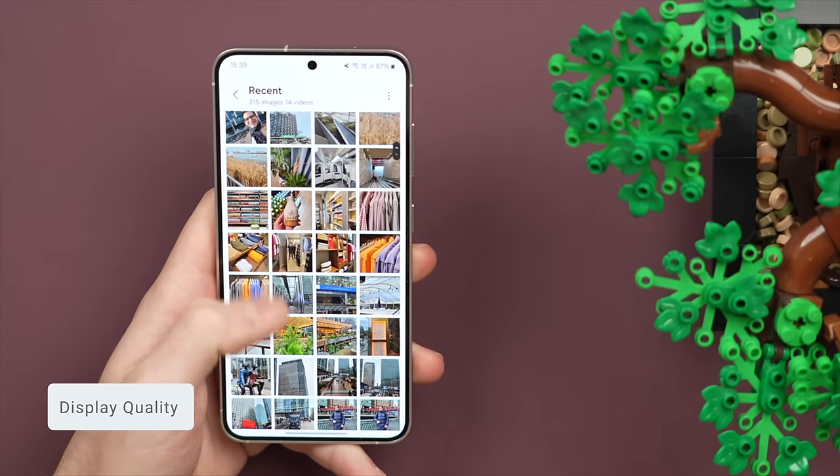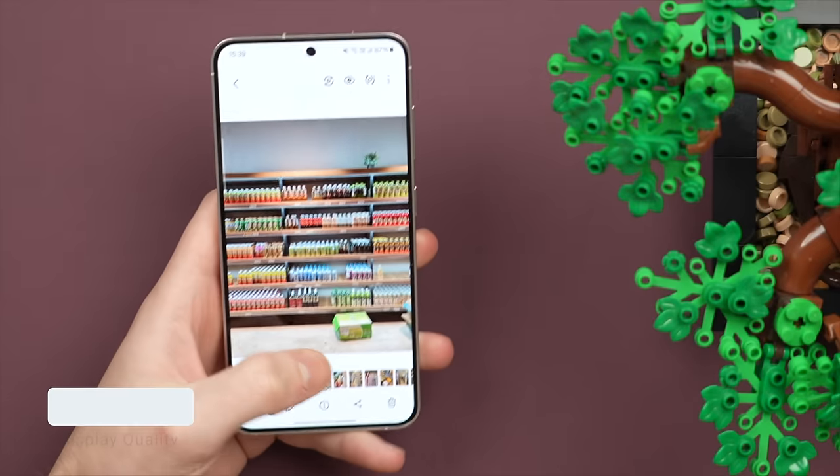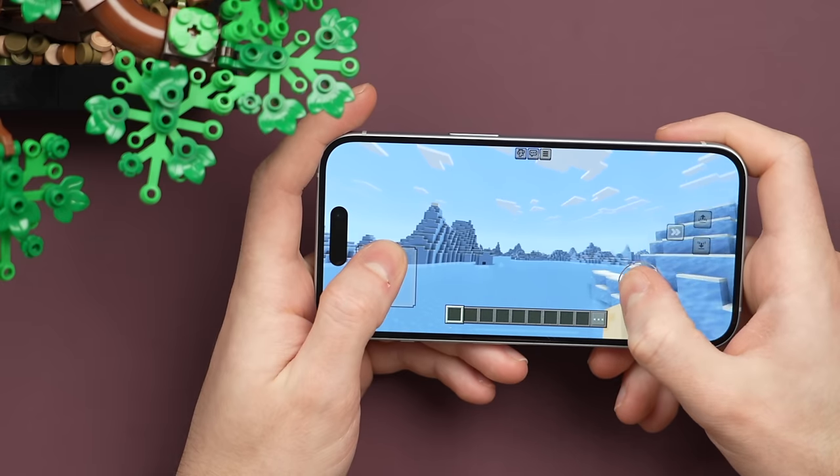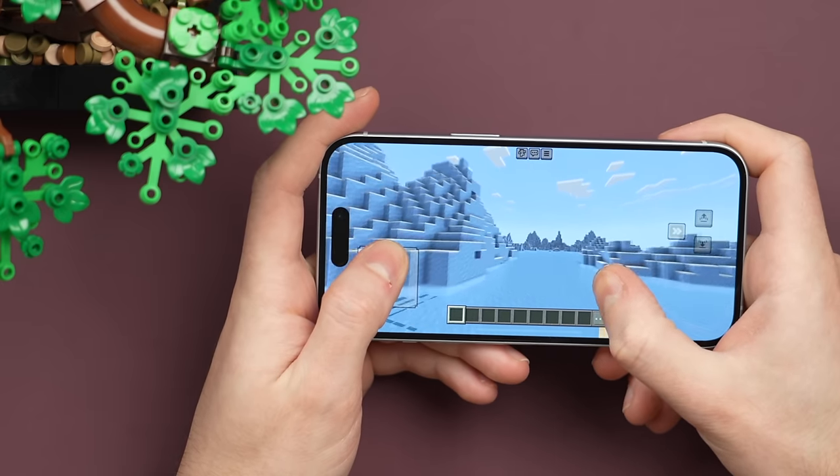What about the displays? Well, both are OLED, meaning colors are vibrant and details like finer text are sharp. Watching videos, sending messages, playing games — you name it — all look good on both displays. But there are some major differences.